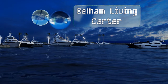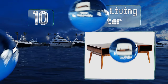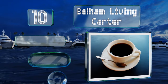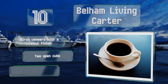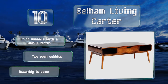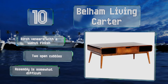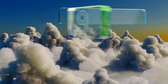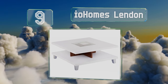Starting off our list at number 10, if you're a mid-century enthusiast look no further than the Bellum Living Carter. It's a real beauty with iconic features including smooth rounded edges and long solid poplar legs that will add a stylish boost to virtually any space. It's made from birch veneers with a walnut finish and two open cubbies. However, assembly is somewhat difficult.